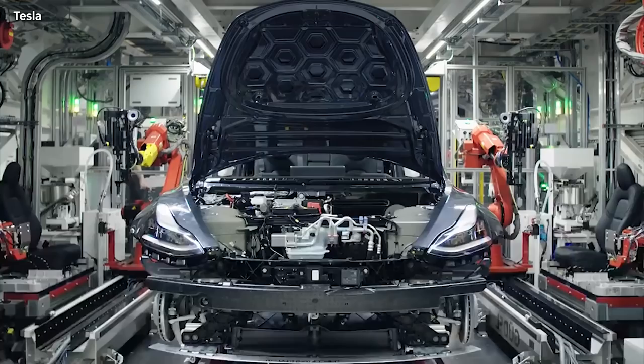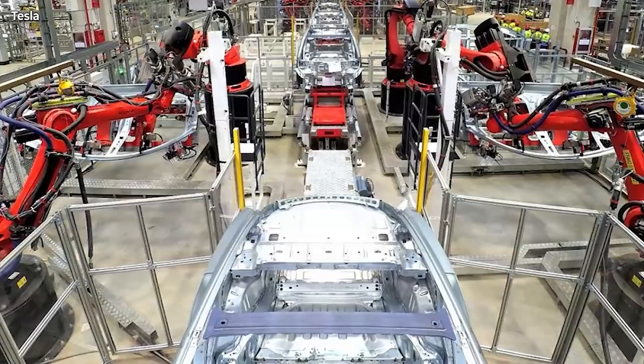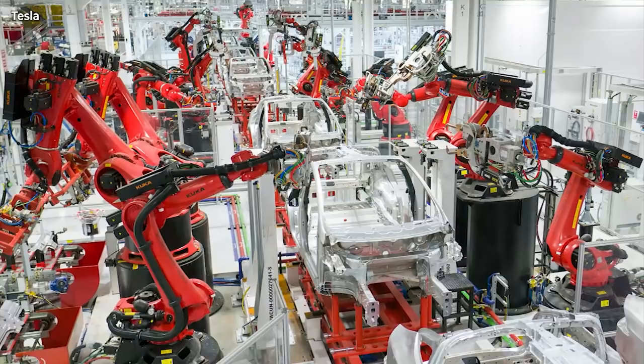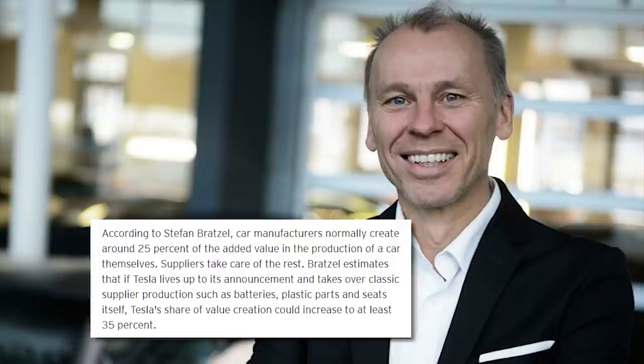Tesla also wants to break new ground in car body production. Many manufacturers combine many individual parts with one another, says Stefan Bratzel from the Center for Automotive Management in Bergisch Gladbach. Tesla, on the other hand, casts large parts of the body in one piece. With the help of a few aluminum casting robots the size of a small house, Tesla wants to save many small welding robots, production steps, and cost. According to Stefan Bratzel, car manufacturers normally create around 25% of the added value in the production of a car, with suppliers taking care of the rest.